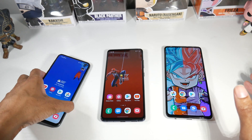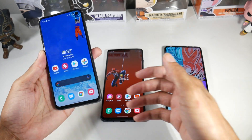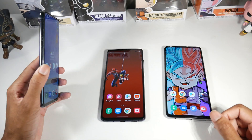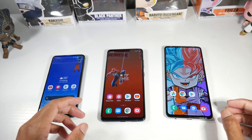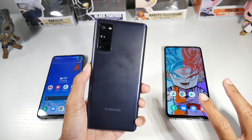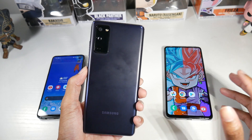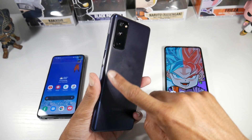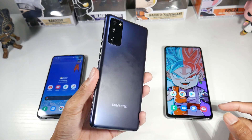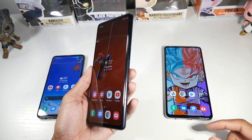On the S10e we have a beautiful glass and metal design. The appeal of this phone is that it's compact and easy to hold. You have a fingerprint scanner, headphone jack, stereo speakers, and USB-C. The S10e is the only phone here with a premium design — Samsung has moved to plastic on the S21. But this phone still feels solid with metal rails, a good weight, and a matte back.